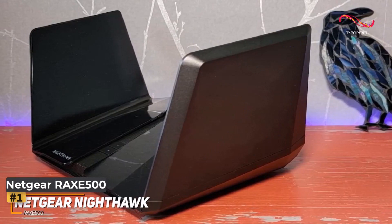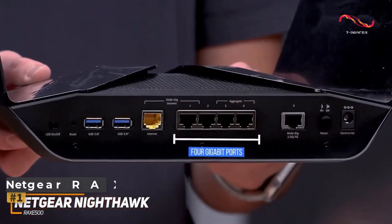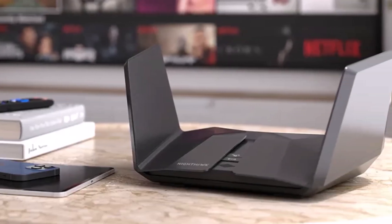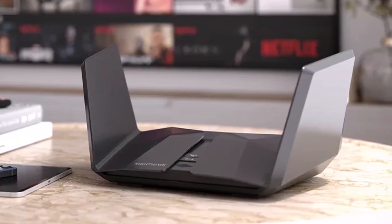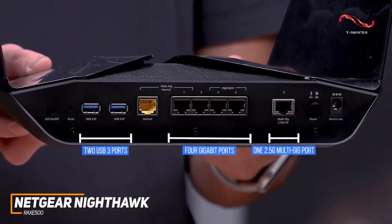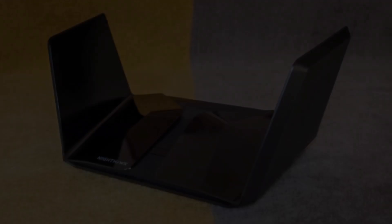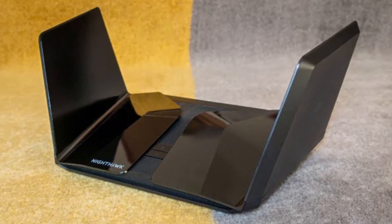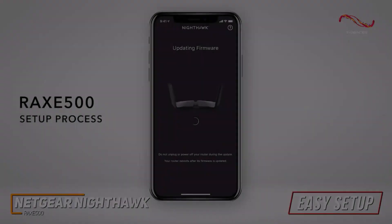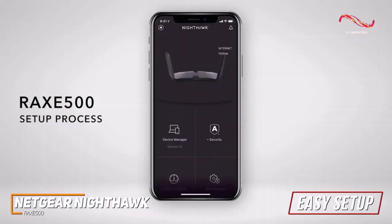Number one: Netgear Nighthawk RAX1500. The Netgear Nighthawk made waves as the inaugural Wi-Fi 6E router to hit the market, and its performance is nothing short of astounding. With the addition of a 6 GHz band to the already formidable capabilities of Wi-Fi 6, this tri-band device sets a new standard for speed and efficiency. Boasting an impressive AXE11000 rating, the Nighthawk RAX1500 delivers real-world data speeds of nearly 2.5 Gbps, firmly establishing itself as a category leader.